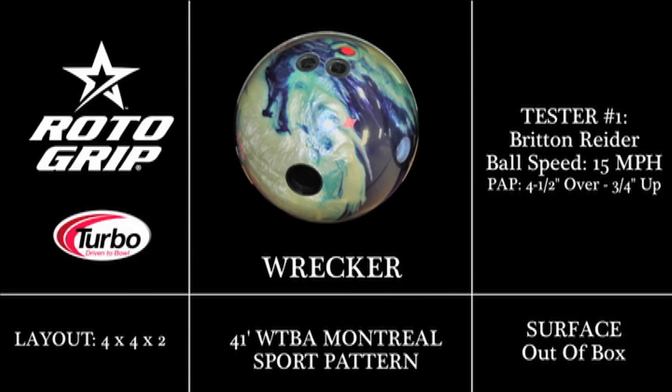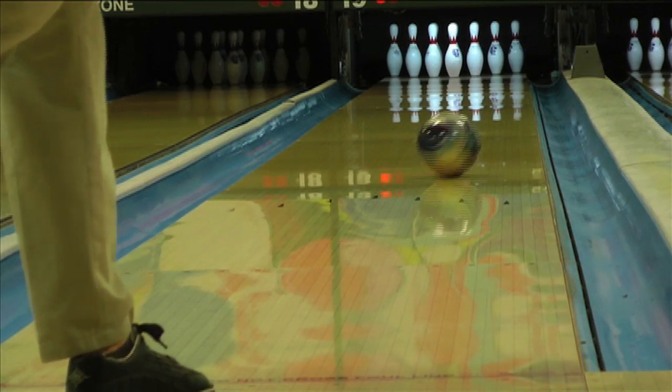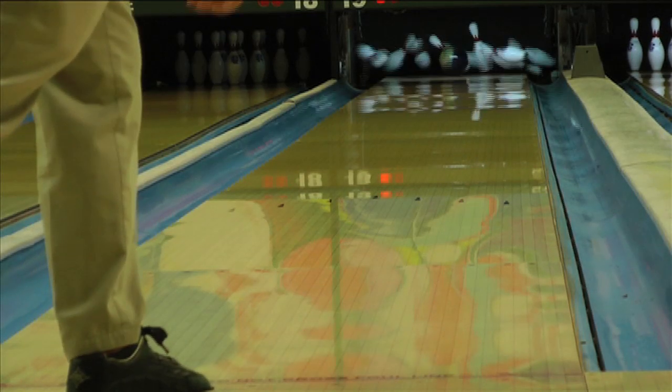Introducing the Wrecker from Roto Grip. The Wrecker is a follow-up to the previous HP2 line release, the Shatter. While the Shatter had a pearlized cover, the Wrecker features a hybrid version of the cover found on the Shatter. This provides a slightly earlier and more aggressive ball motion overall.